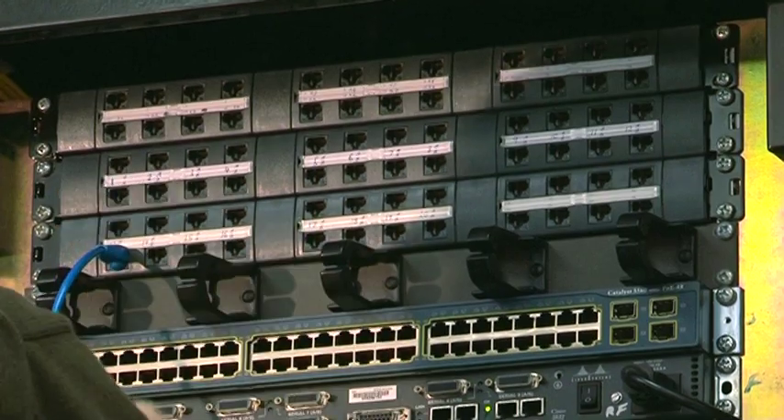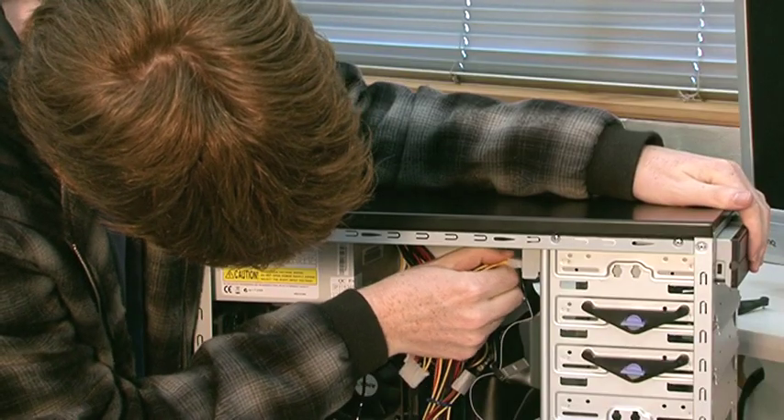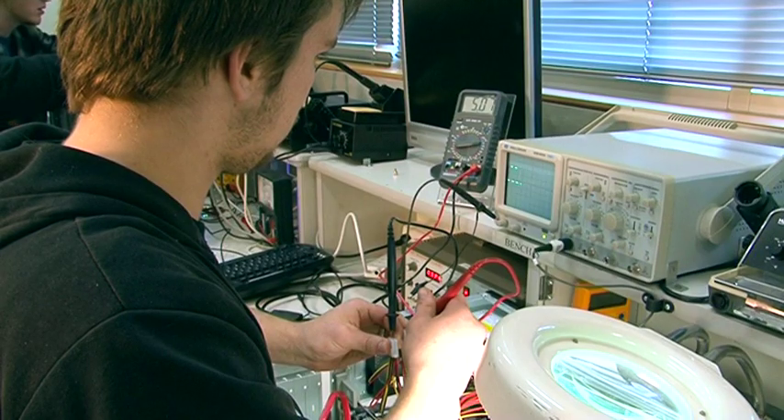Analysts need to be very familiar with computer hardware and software. Once the system has been set up, the computer systems engineers run tests and troubleshoot problems. The Advanced Diploma of Computer Systems Engineering is a two year full time course.